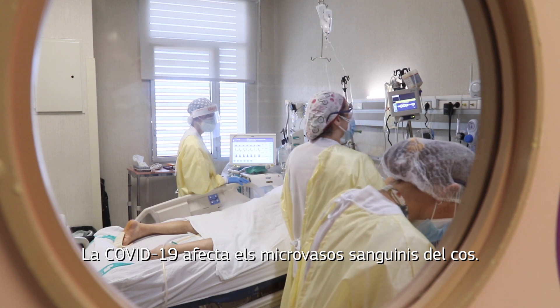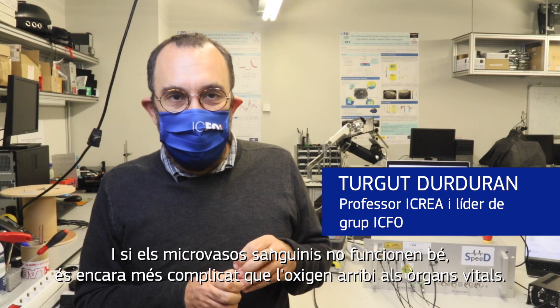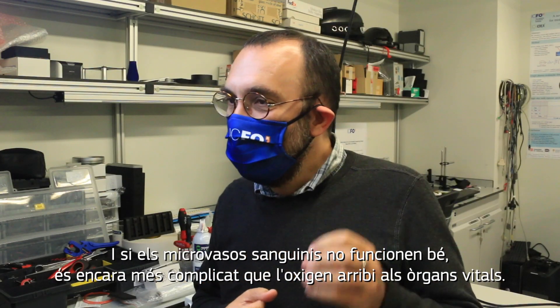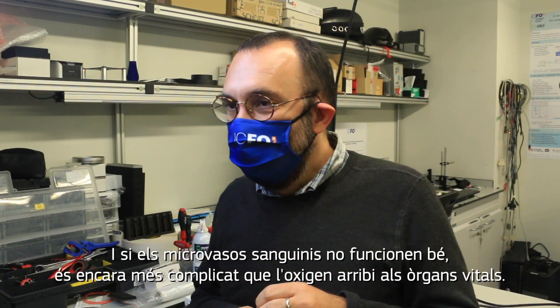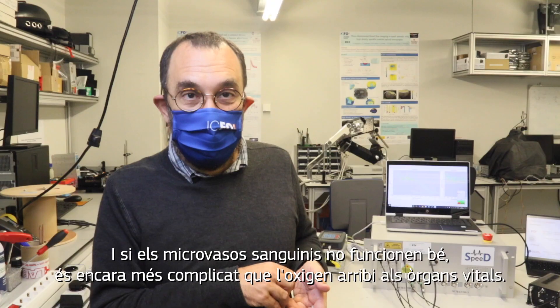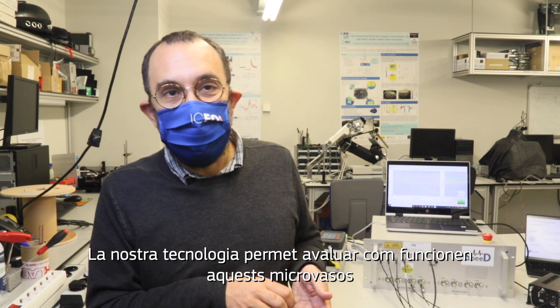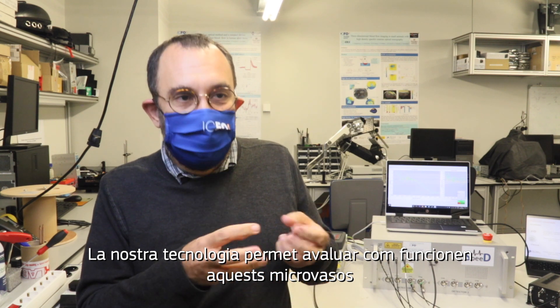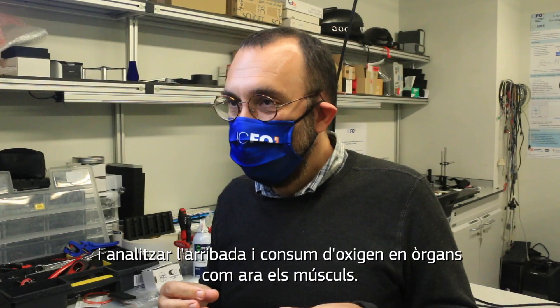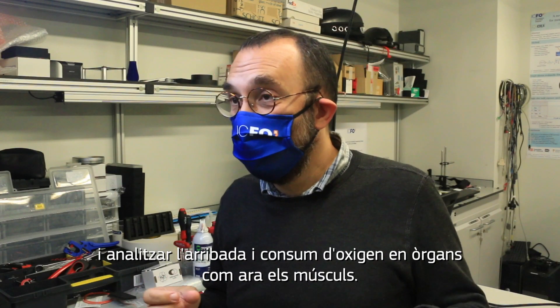COVID-19 affects the small blood vessels in the body, and if the small blood vessels are not functioning well, it further makes it harder to deliver oxygen to the organs that need it to survive. Our technology allows you to evaluate how well those micro vessels work and how well organs such as the muscles are receiving and consuming oxygen.